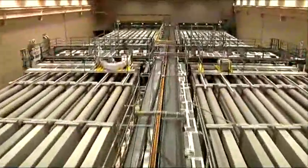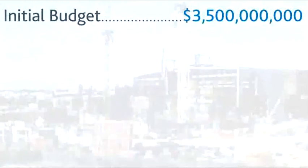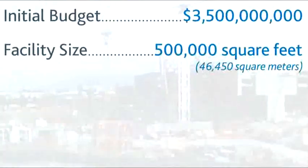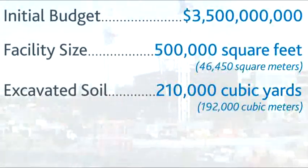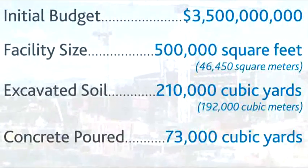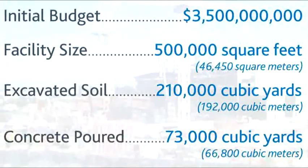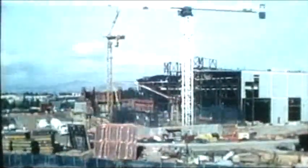Construction of the facility, which began in 1997, was a massive project. Initial budget: $3.5 billion U.S. dollars. Facility size: 500,000 square feet. Amount of excavated soil: 210,000 cubic yards. Concrete poured: 73,000 cubic yards. More than 7,000 workers completed NIF three weeks ahead of schedule and $2 million U.S. dollars under budget.